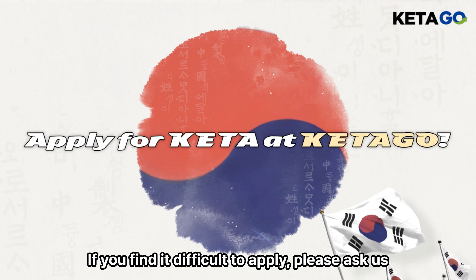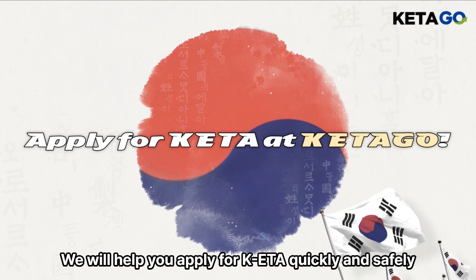If you find it difficult to apply, please ask us. We will help you apply for K-ETA quickly and safely.